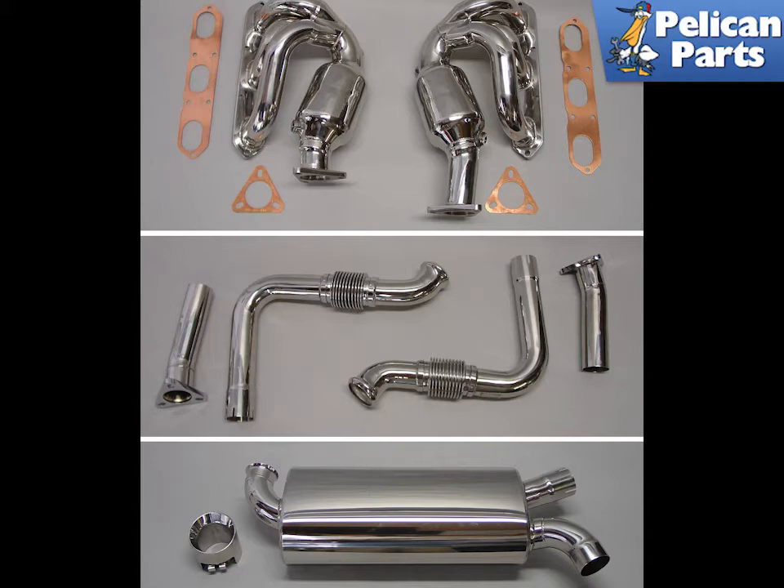Shown here is the Boxster MaxFlow exhaust manufactured by FabSpeed Motorsports and available from Pelican Parts. This finely crafted setup is manufactured out of high-performance T304 stainless steel and is CNC mandrel bent for optimum flow and fewer restrictions than the Porsche factory exhaust system.